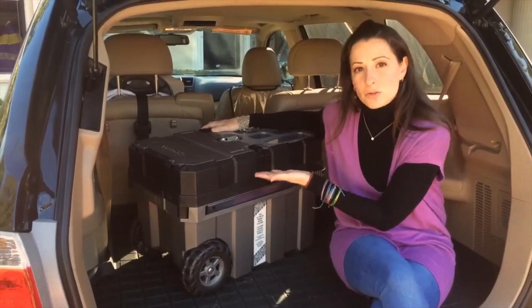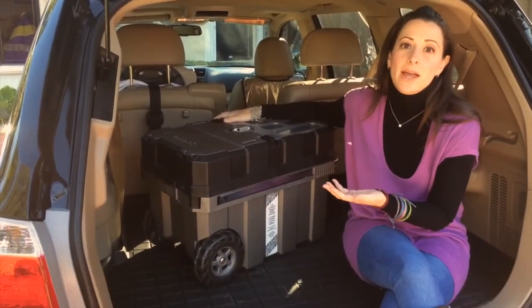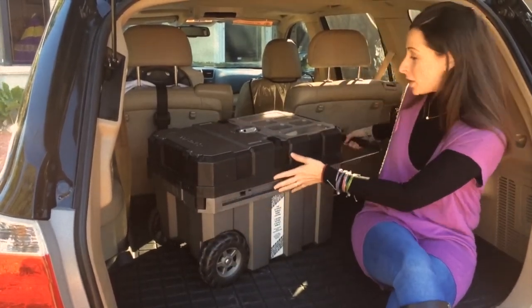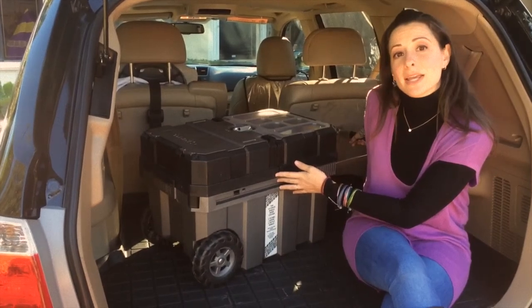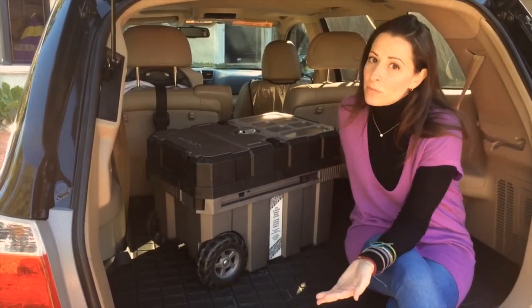This is a Husky tool chest. It can be found in Home Depot, Lowe's, or on the internet. What I like about it is that it has wheels with a handlebar, so taking it in and out of the car is a cinch — I can wheel it in and out even when it's heavy.